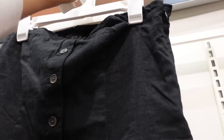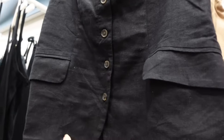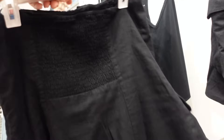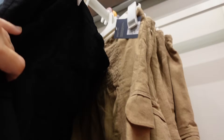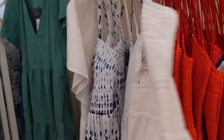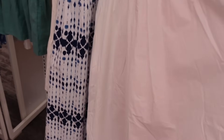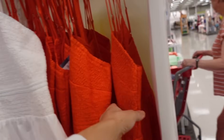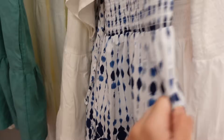Little linen-look button-down top from Universal Thread. It has the side zipper, a little functioning button front, smocking in the back. Also comes in this brown color, and they're $25. Smock dresses from Universal Thread: this has that little ruche detailing with the cutout smocked top, poplin material, flowy skirt at maxi length with the smock in the back. The white also comes in this orangey red, and this white and blue watercolor print. They're $40.